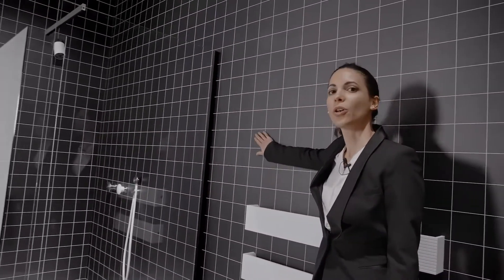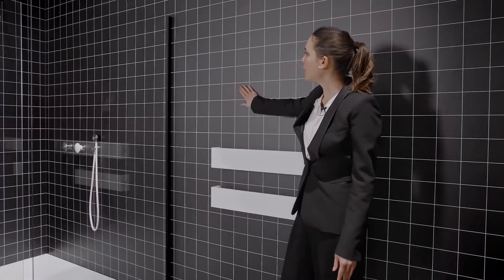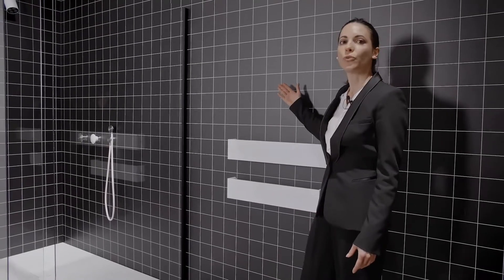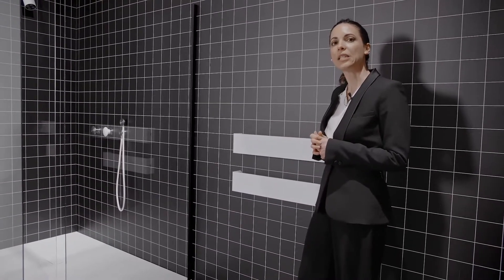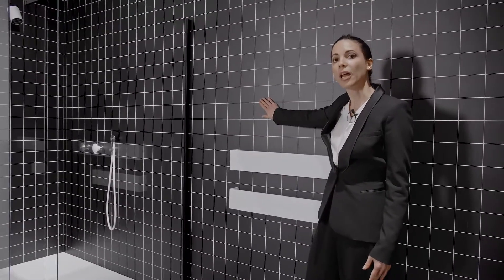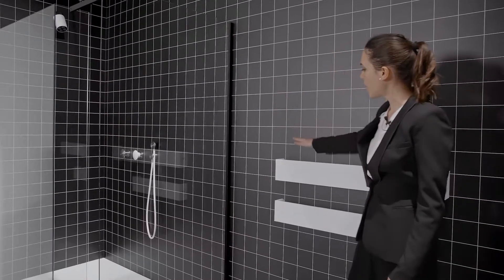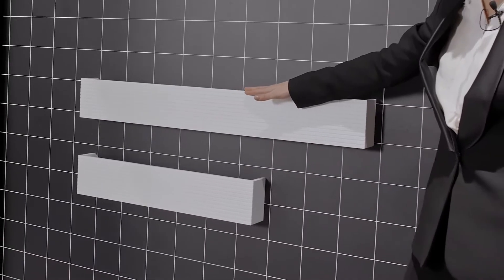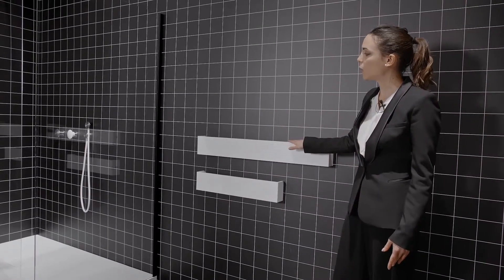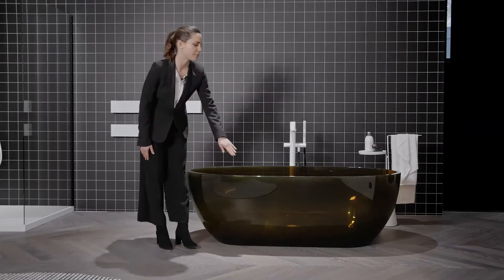Here we also have a new product — wallpaper article Tra le Righe, designed by Gumdesign. This wallpaper is the first one produced by Antonio Lupi and it completes the bathroom project. We have the wallpaper in two versions: the first with support in TNT with vinilic finish, suitable for all spaces of the house; the second with support in fiberglass, perfect for areas in direct contact with water like the shower. We also have article Stick, an electrical towel rail designed by Nevio Tell Latin with a hand switch, available in white or lacquered in the colors of our color chart.